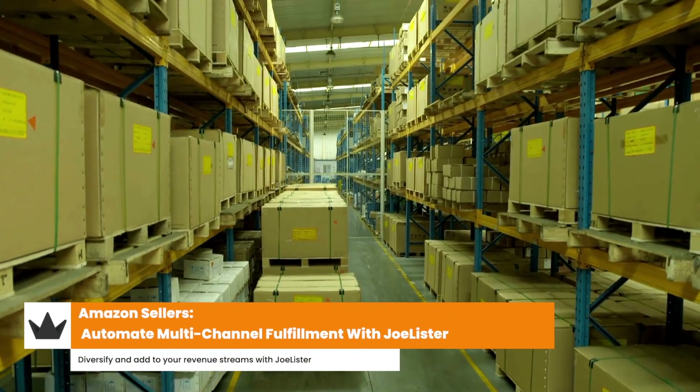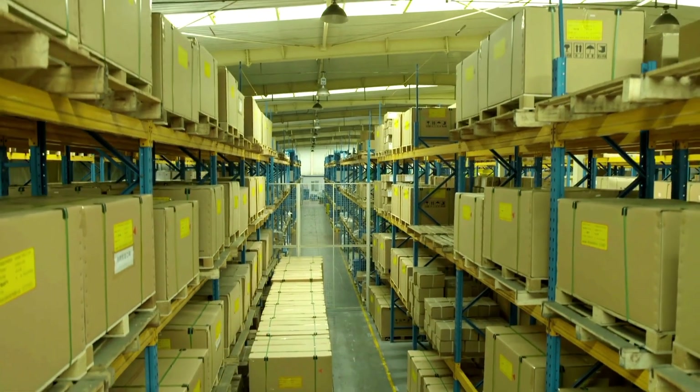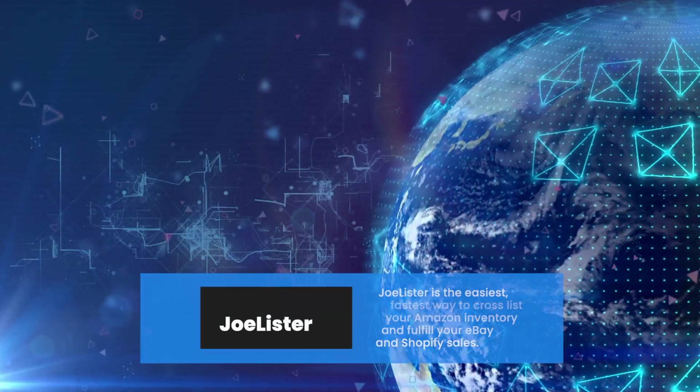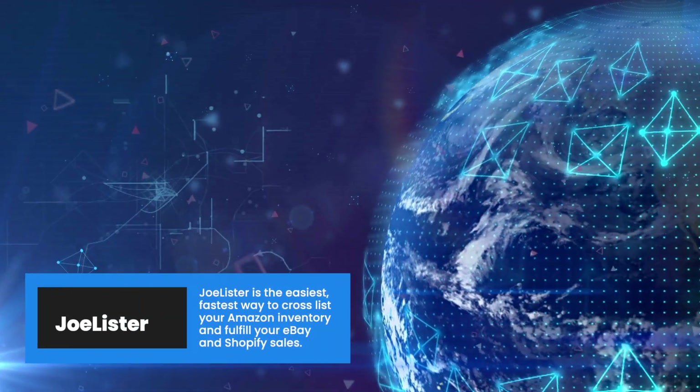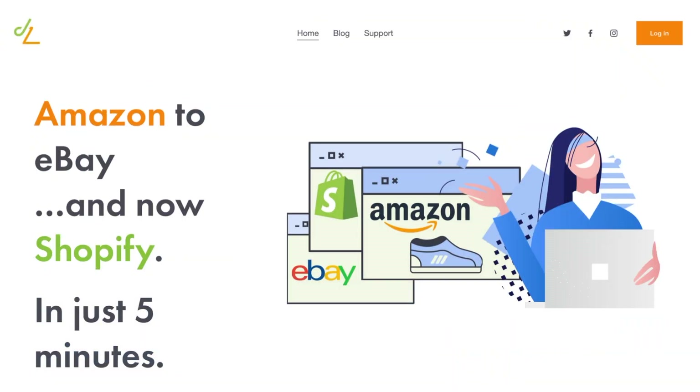As an Amazon seller, you have tapped into one of the world's largest online marketplaces. But what if you could expand your reach even further than just the Amazon platform? This is introducing Joe Lister, which is your gateway to multi-channel selling.